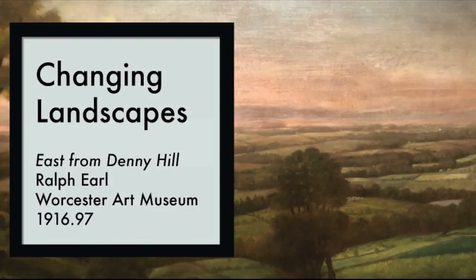But Thomas didn't want to lose his family's scenic view. And this was before we had cameras — he couldn't snap a pic or two. So he wrote to his friend Ralph Earl, a painter, and said, I've got a job for you.